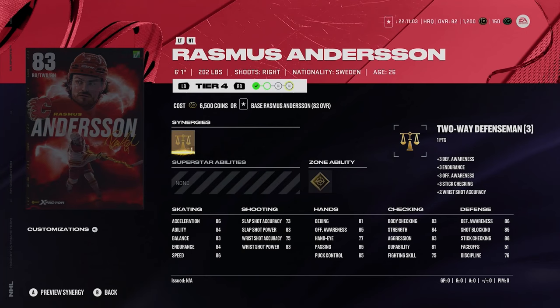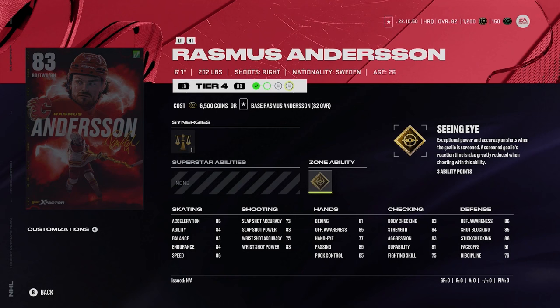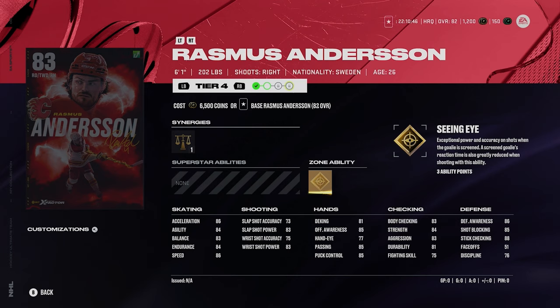That could always change depending on how quickly these guys upgrade. Then we got Rasmus Anderson — 86 speed, gold seeing eye, very similar to the previous card. Not really much here with Rasmus Anderson. More of a Flames fan pick, since the Flames don't have any other X-Factors. Nothing really too crazy about Rasmus Anderson here.